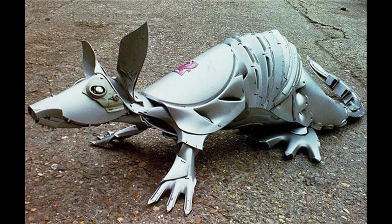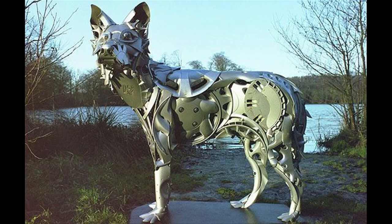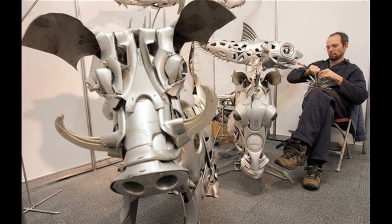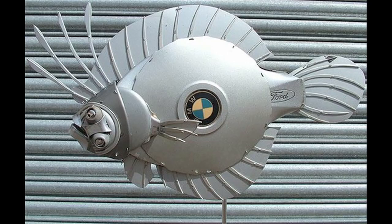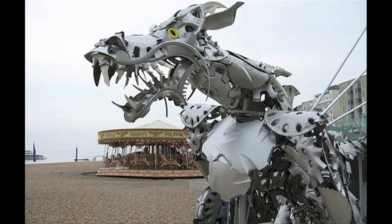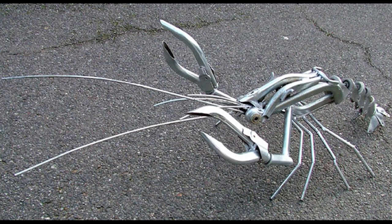Meanwhile, Ptolemy Elrington uses hubcaps to build creatures. Elrington is an artist from the UK that repurposes old hubcaps into animals, and prefers using BMW and Mercedes in particular because of their flexibility.